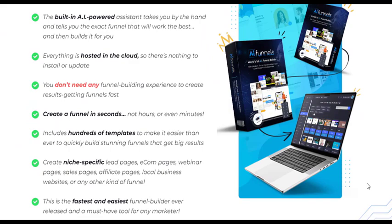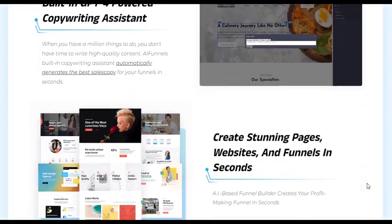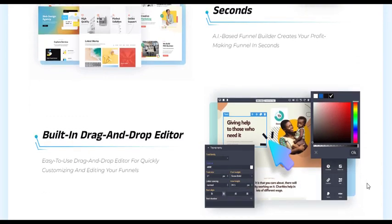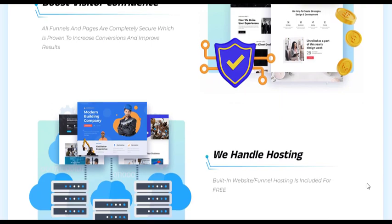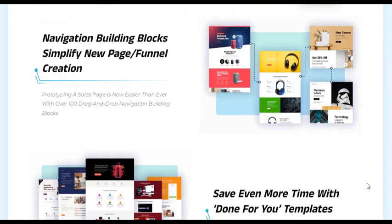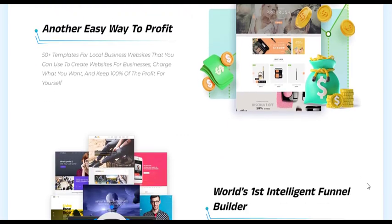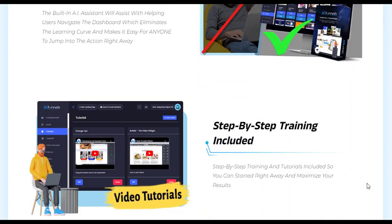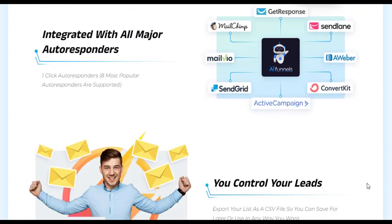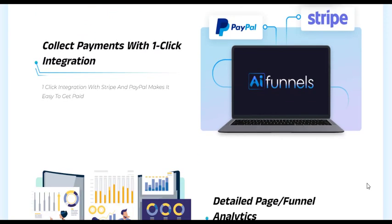One such groundbreaking software that simplifies and enhances the funnel creation process is AI Funnels Reloaded. It is a revolutionary software that allows users to create successful funnels without hassle or high costs. What sets this product apart is the incredible power of artificial intelligence combined with the latest and most innovative features. With just a few clicks, AI Funnels Reloaded harnesses the potential of AI to guide users through every step of the funnel creation process.